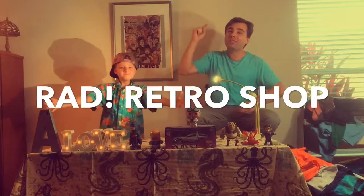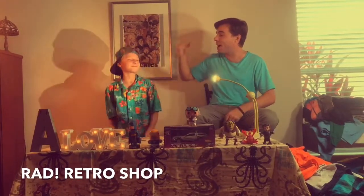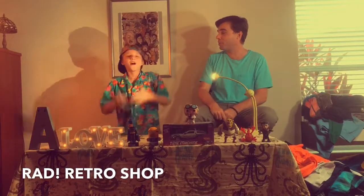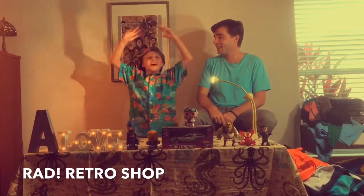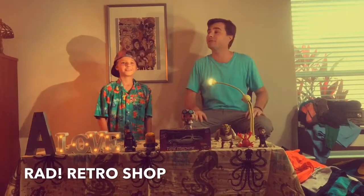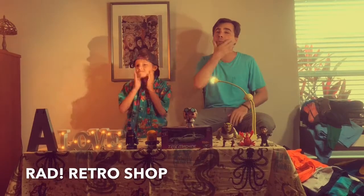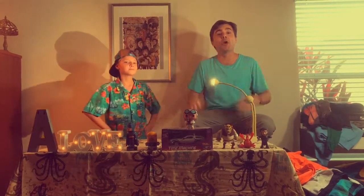Welcome to the first Rad Retro Shop video. Over here I got Bronson, aka Broinator on YouTube — comment, subscribe, like. To make this a true retro video, first thing I had to do was retro that face — shave off that beard. For those of you that know me with the beard, you know this is a true sacrifice. I'm rad retro on my face just for you.